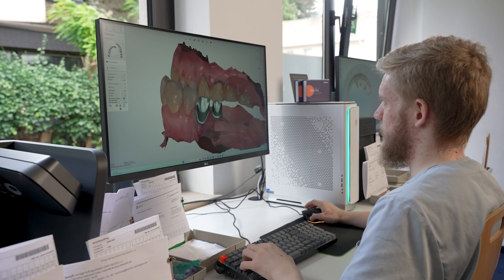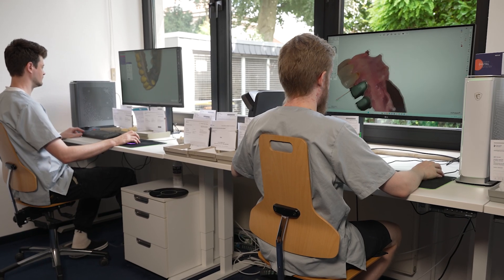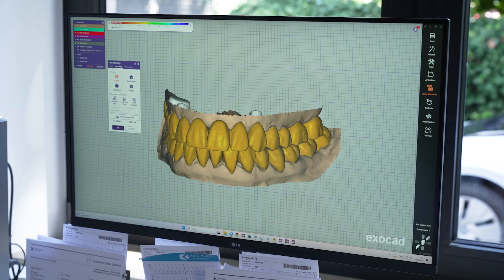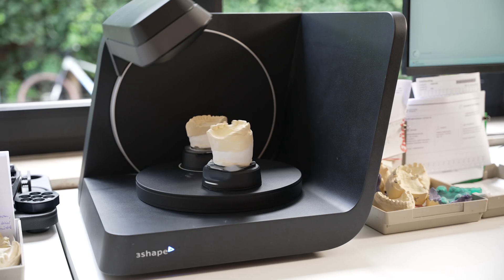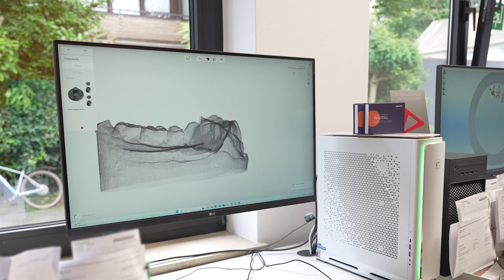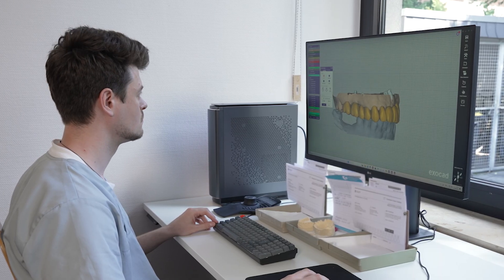When I compare our efficiency 10 years ago to now, the difference is stunning. Our technicians are now able to be two or three times more efficient than before due to digital technologies like 3D printing. We can do more cases with the same personnel, and especially in these times where it's very hard to find highly qualified personnel, it's a big advantage.